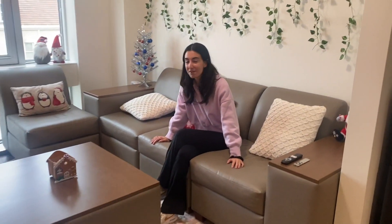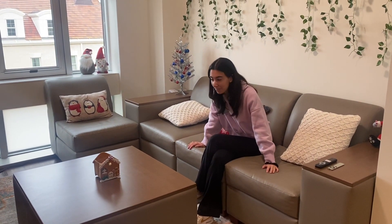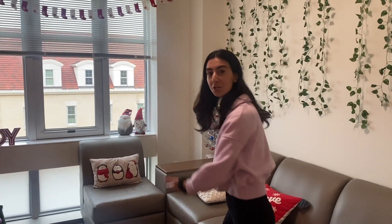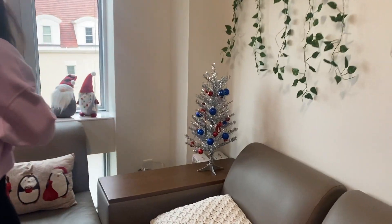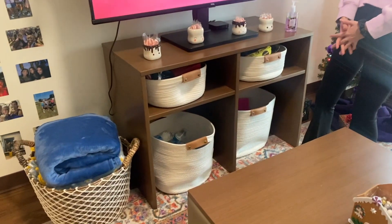Welcome to our common area! This is definitely one of my favorite places in the dorm. It's a great place for us to come together, have dinners, and share meals. We have a huge seating arrangement, a cute little ottoman, and our second Christmas tree. We also have a lot of storage area in the common area — it's really easy to find these bins and put communal living stuff in them.